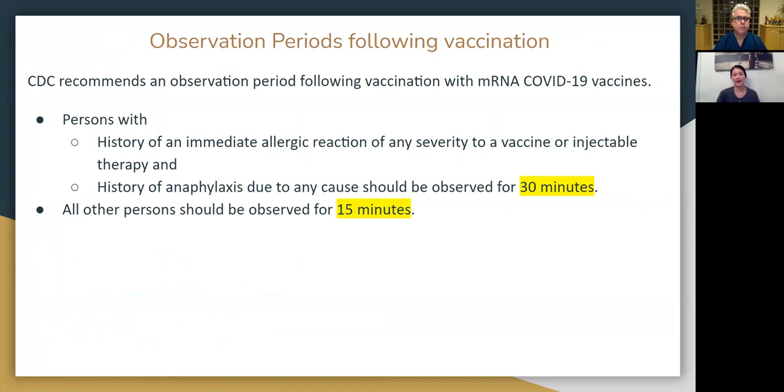Because of the reactions people can experience after getting vaccinated, the CDC recommends an observation period following vaccination. If you have a history of immediate allergic reaction of any severity to a vaccine or injectable therapy, or a history of anaphylaxis for any reason, you should be observed for at least 30 minutes. Any other person should wait at least 15 minutes before leaving after getting the vaccination.